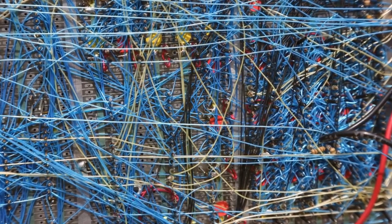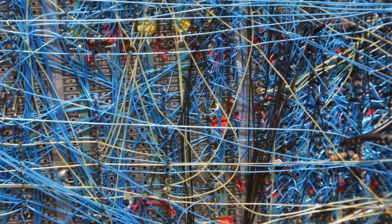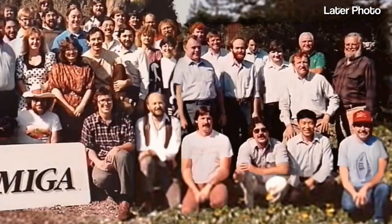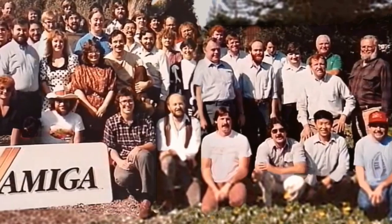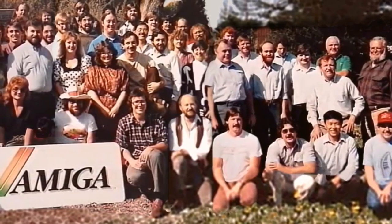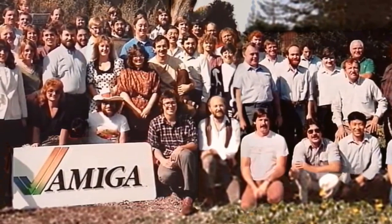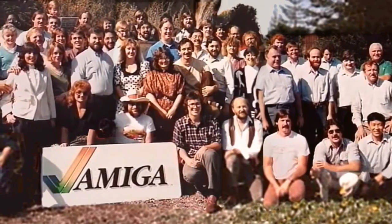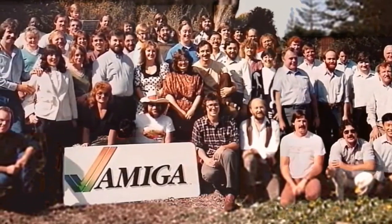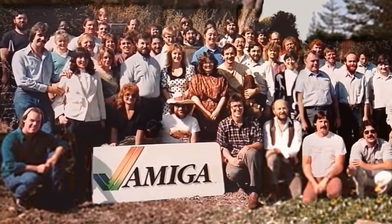In October 1983, Lorraine was further along in design and the team started making breadboards, but funding was running very dry. Amiga had now taken on over 30 employees, and their small residence on Scott Boulevard was getting crowded with everything piled on top of each other. Everyone managed to get along, creating the great atmosphere that made the Amiga.